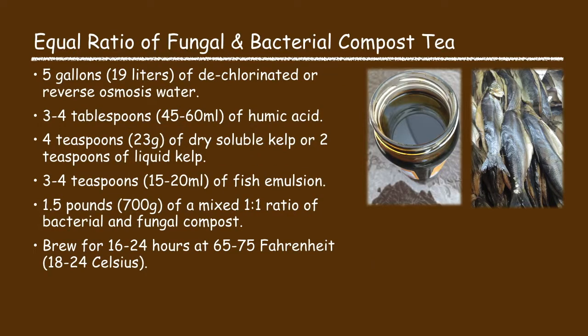The equal ratio compost tea recipe consists of five gallons of water, three to four tablespoons of humic acid, four teaspoons of dry soluble kelp or two teaspoons of liquid kelp, three to four teaspoons of fish emulsion, and one and a half pounds of a one-to-one mixed ratio of bacterial and fungal compost. Brew it for 16 to 24 hours at 65 to 75 degrees Fahrenheit.